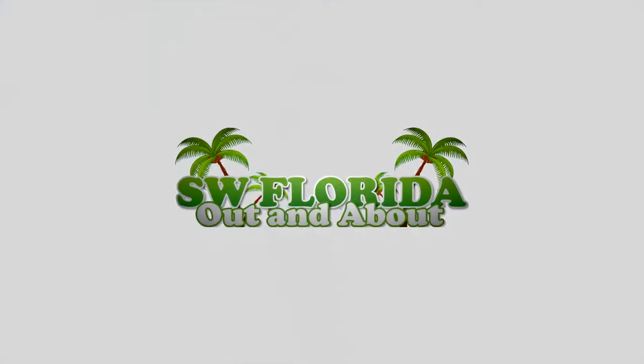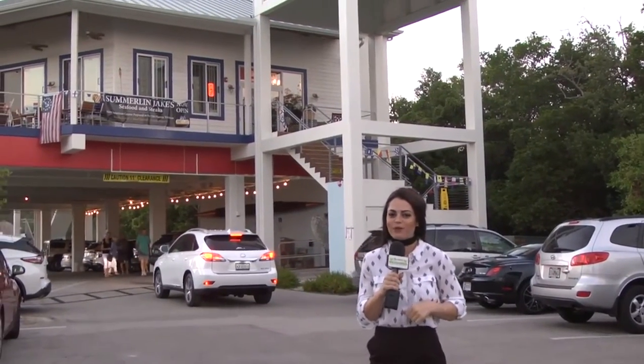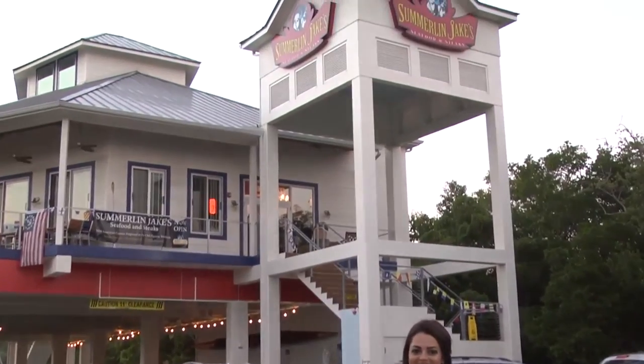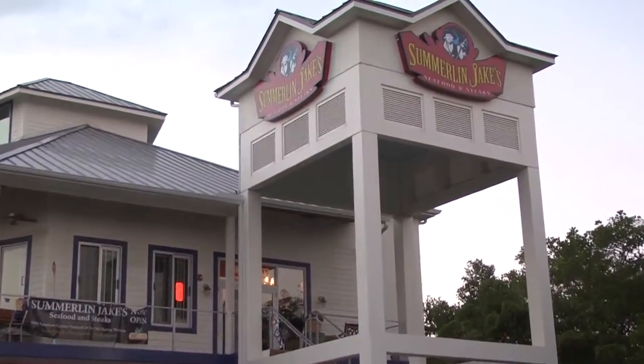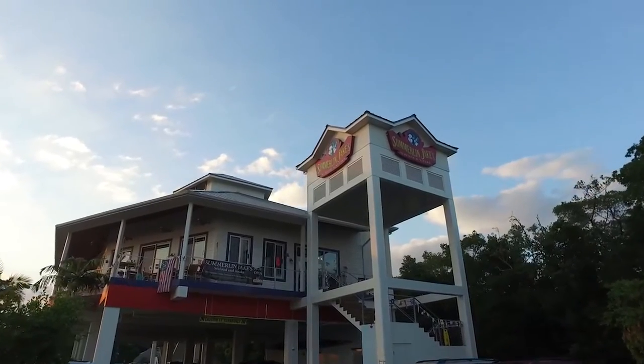Prime location and spectacular views — we're here today at Summerlin Jake's Seafood and Steaks. We're here with Richard, the executive chef. Tell us about some of the creations on the menu and where you got the inspiration.